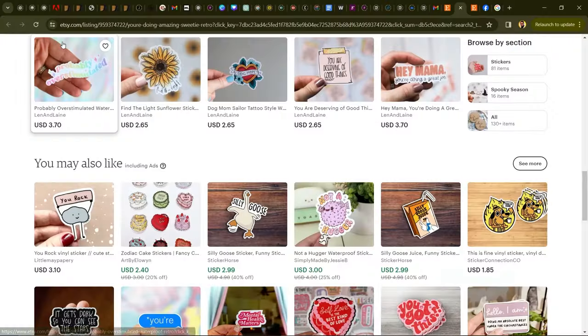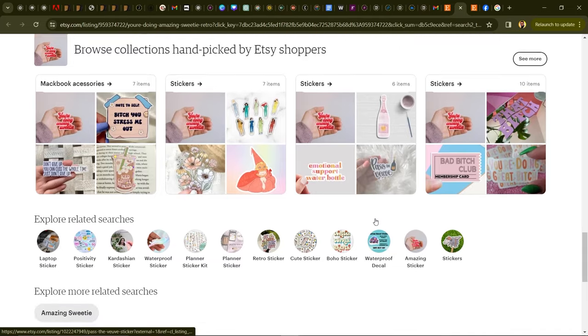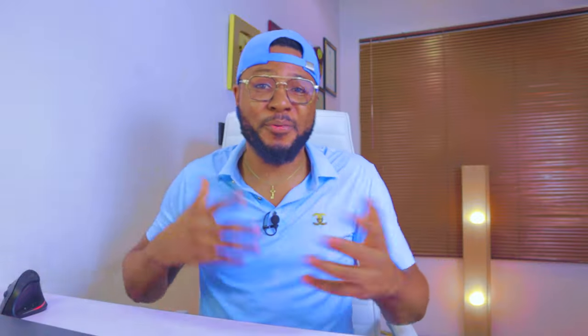Number seven is stickers — for refrigerators, doors, laptops, and more. You can create amazing stickers with AI. Let me know in the comments if you want me to show you exactly how to use AI platforms to create these things without stressing yourself, because AI can actually come up with all of this for you.